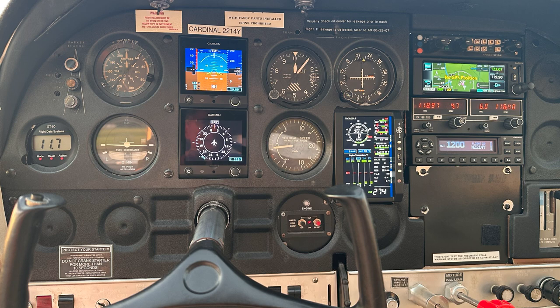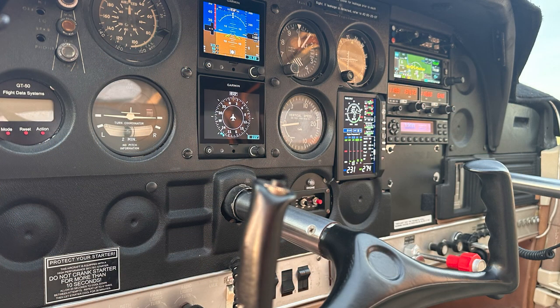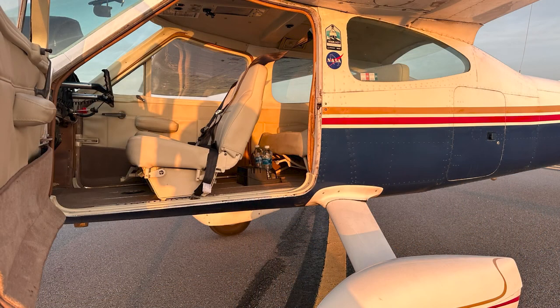The price for this airplane is on Trade-a-Plane and it's on several user groups on Facebook. The plane is located in Zephyrhills, Florida. If you're interested, you can contact me by phone, email, or text. Go ahead and make an offer and we can take it from there.